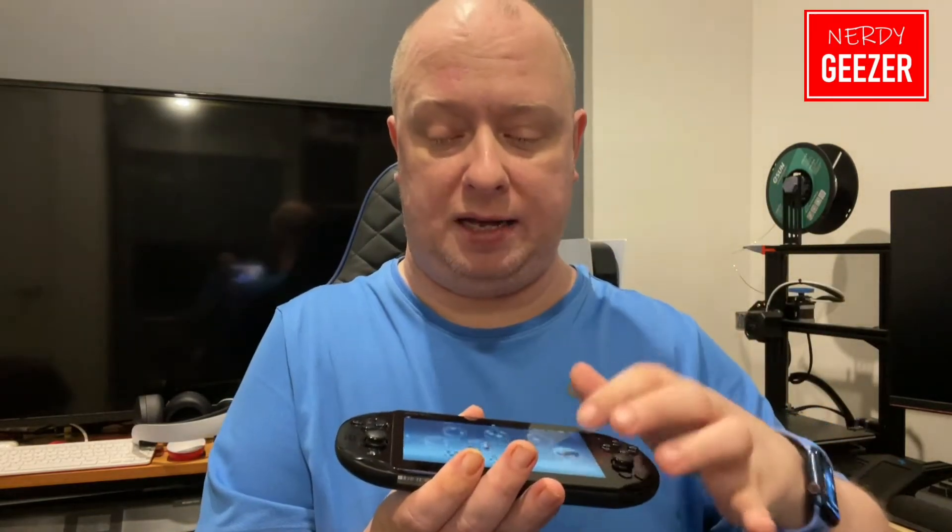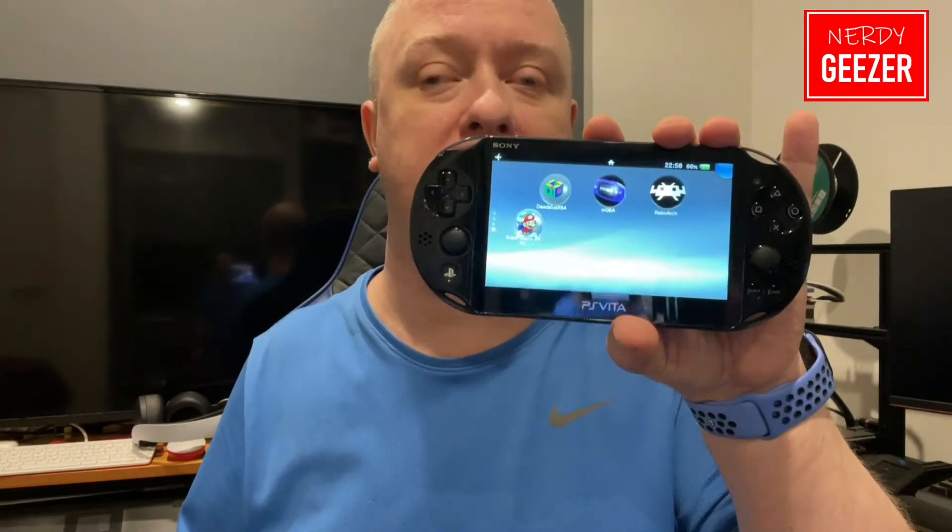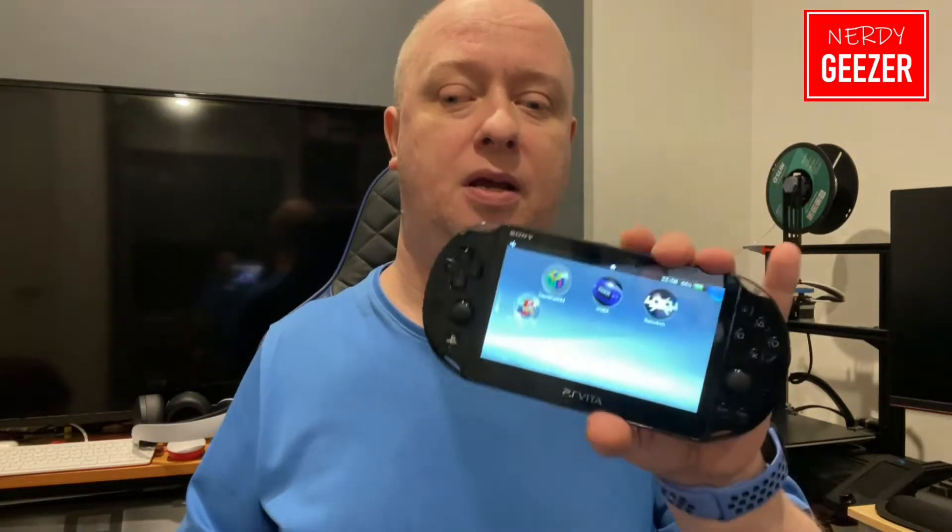The Vita also has a few emulators available. I've got Daedalus which is N64 - hit and miss but playable - I've got the Game Boy Advance emulator, and I've got RetroArch which gives you loads of emulators as you probably already know. It also has a dedicated port of Super Mario 64 on here. So yeah, this is another fantastic handheld and I do play it a lot.